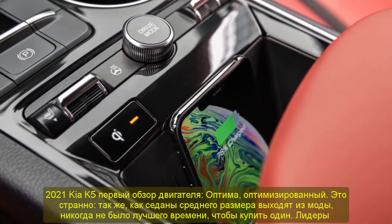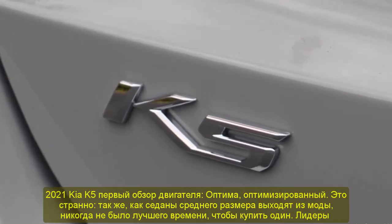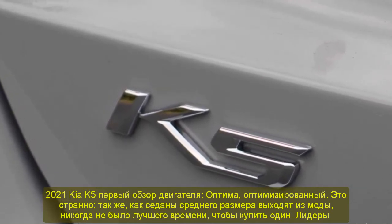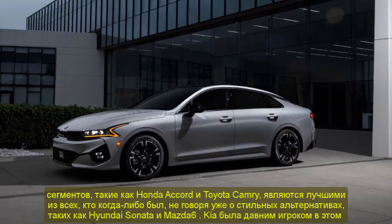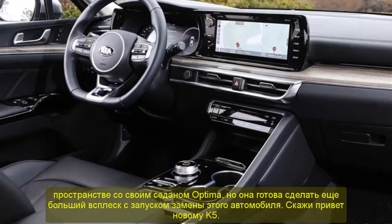2021 Kia K5 First Drive Review. Optima — Optimized. It's weird: just as midsize sedans fall out of fashion, there's never been a better time to buy one. Segment leaders like the Honda Accord and Toyota Camry are the best they've ever been, to say nothing of stylish alternatives like the Hyundai Sonata and Mazda6. Kia's been a long-time player in this space with its Optima sedan, but it's poised to make an even bigger splash with the launch of that car's replacement. Say hello to the new K5.